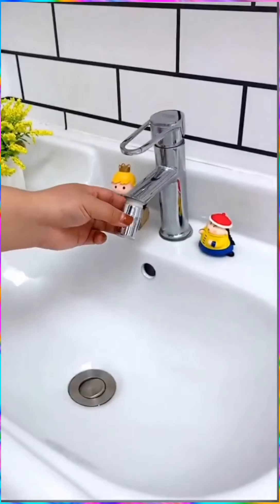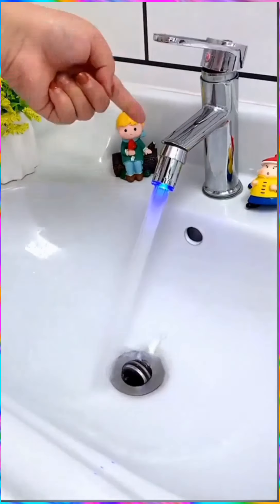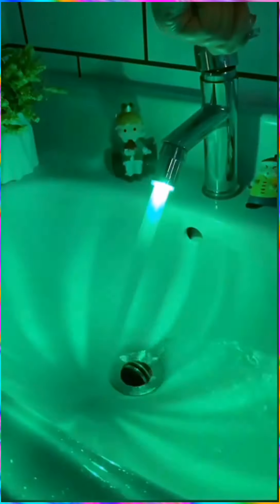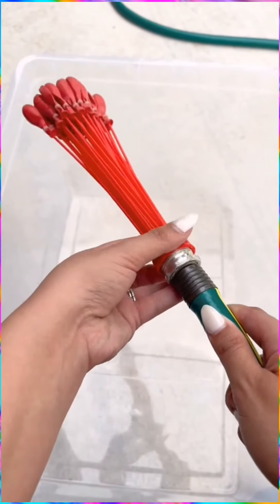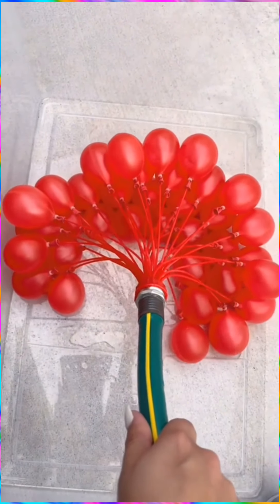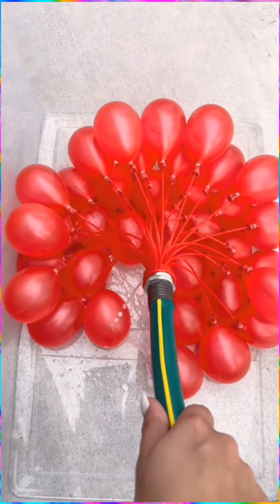This innovative faucet with LED lights changes colors according to the water's temperature. These pre-assembled water balloon bunches allow you to fill 100 balloons with water in less than a minute.